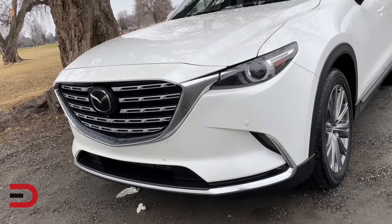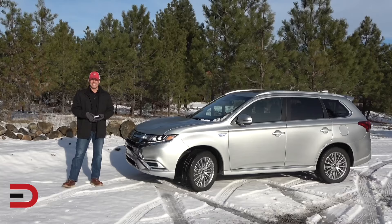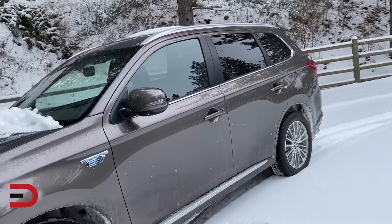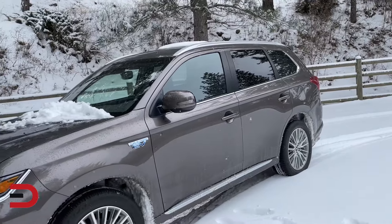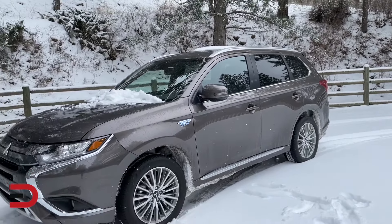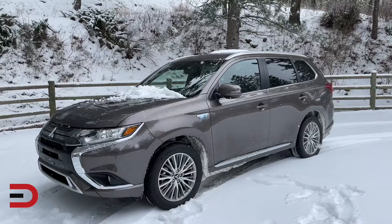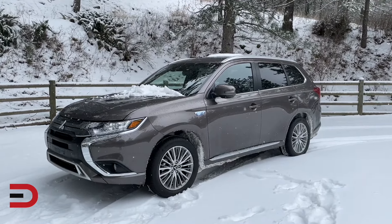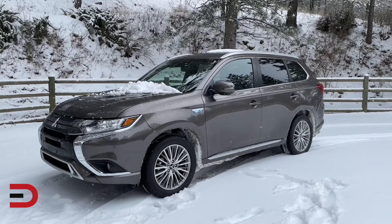Several experts praised Mitsubishi as an inexpensive brand to maintain and own over the long haul, though none recommended it as enthusiastically as Toyota. Still, it made the list. In terms of 10-year maintenance cost, only Toyota ranks higher. The average Mitsubishi costs just $7,700 to keep running over a decade — nearly $2,000 more than Toyota. Mitsubishi joins Honda as one of only three nameplates with a 10-year maintenance cost under $8,000.